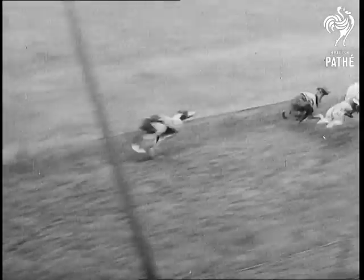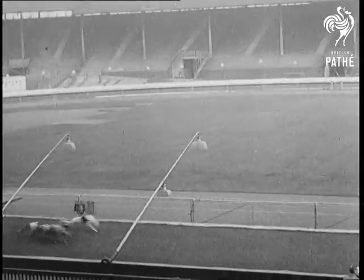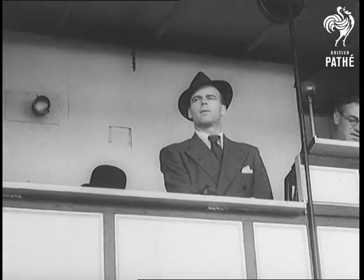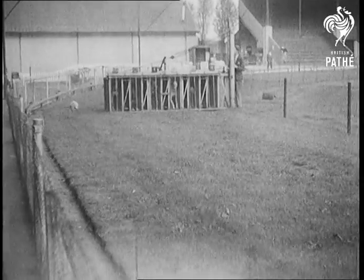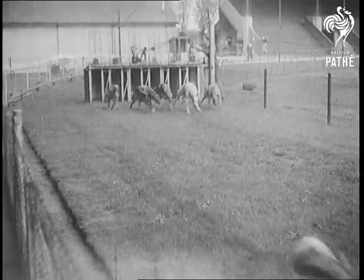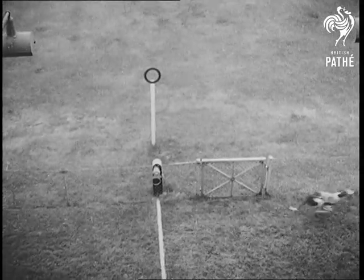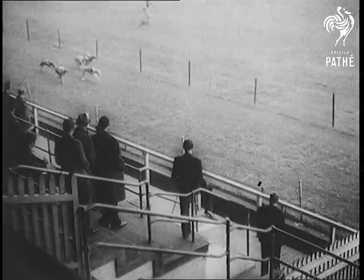One of Greyhound racing's main headaches has always been the neck and neck finish. Before the war, experiments were well underway to assist the judge by a camera device. Seen in slow motion, it's an easy matter to see which dog gets its nose over the finishing line first. But at speed, the judge very often can do with mechanical eyes as a check for his own.